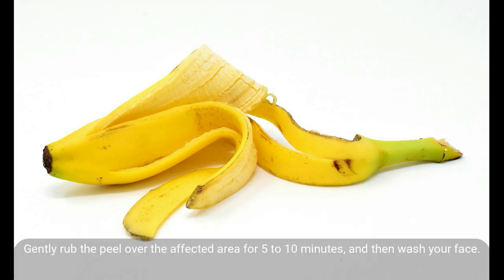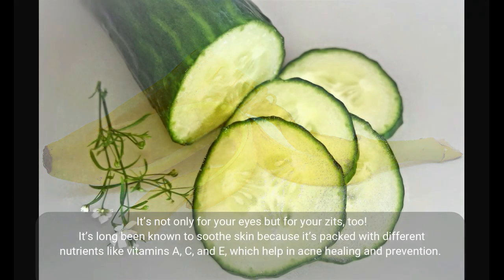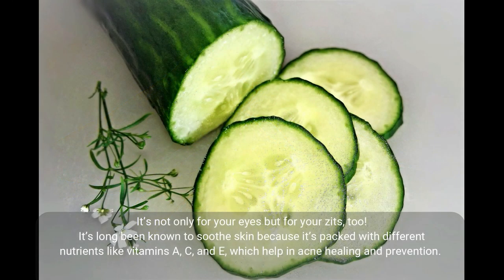Banana peel applied with the inside layer against the skin has been a reported cure for plantar warts on the soles of the feet, so there's reason to think it may be helpful applied to pimples as well. Gently rub the peel over the affected area for 5 to 10 minutes and then wash your face.